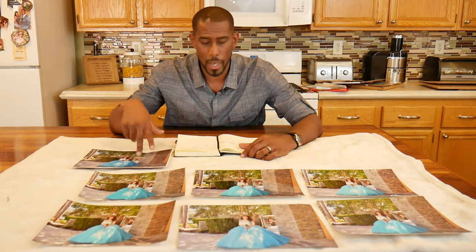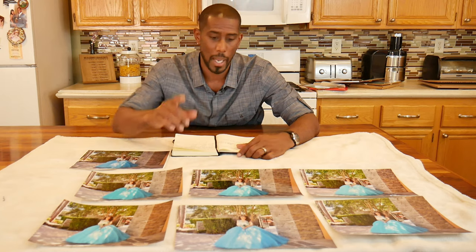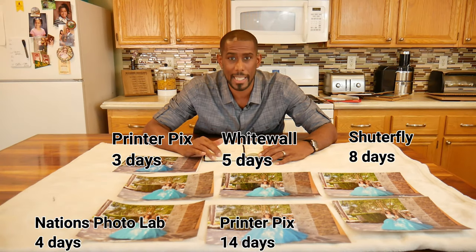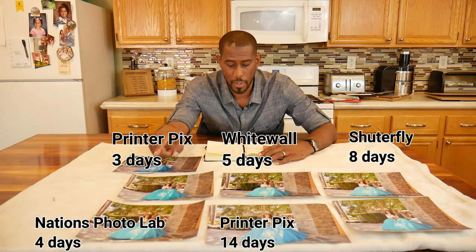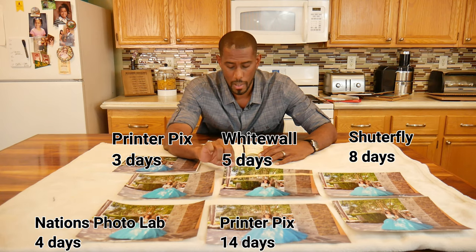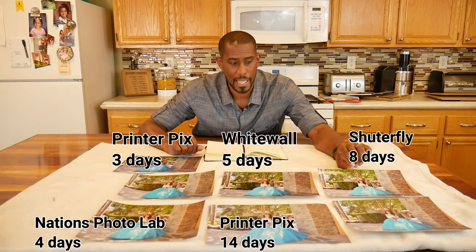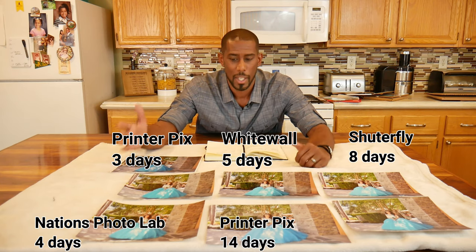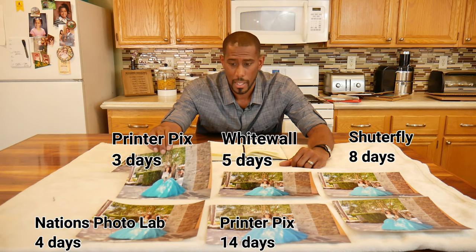As far as Walmart and PicPro Lab, I picked them up in person so shipping time wasn't an issue. PrinterPix took an outstanding 14 days. Nations Photo Lab took four days. Mpix took three days. Whitewall took five days. Shutterfly took eight days. All pictures were submitted on the exact same day, so it went from three days with Mpix all the way to 14 days with PrinterPix.